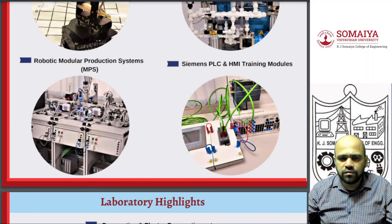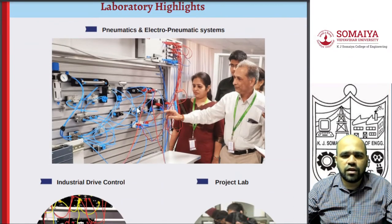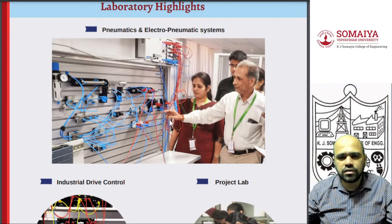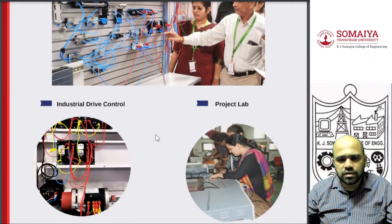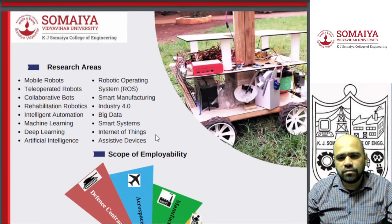We also have Siemens PLC test sets and HMIs so that you can make your own devices for industry use. We have a very high-end pneumatic and hydraulic setup, and breadboard-type benches where you can build and test your own pneumatic circuits. We also have expert faculty with PhDs and postdocs in this particular domain.